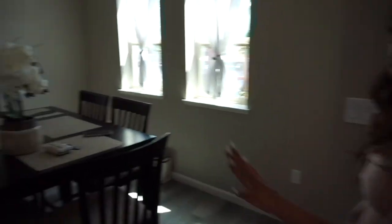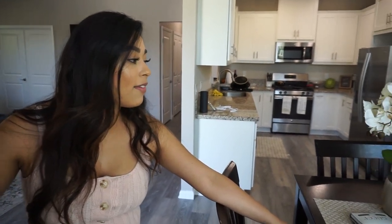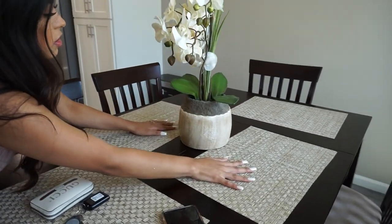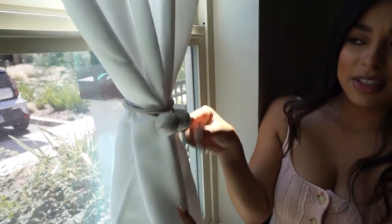This is our dining room slash eating area. I got this table on Facebook Marketplace — Marko's mom actually found this one. They have a bunch of virtual garage sales on Facebook, so I was able to find this one in Tracy for a good price. We have little bay windows over here. I got these curtains from Amazon — everything came from Amazon. And these little magnetic curtain holders. I love these so much, they're so cute.